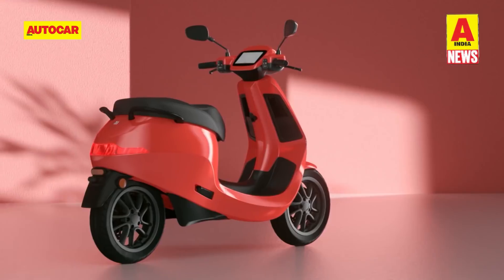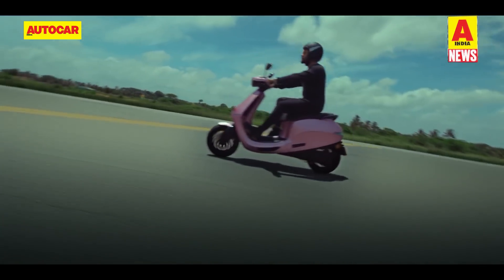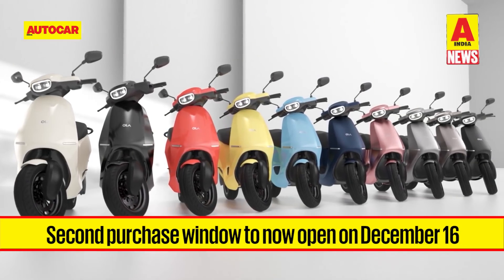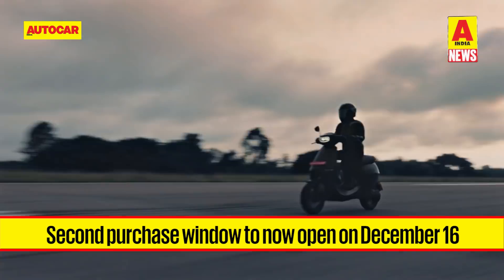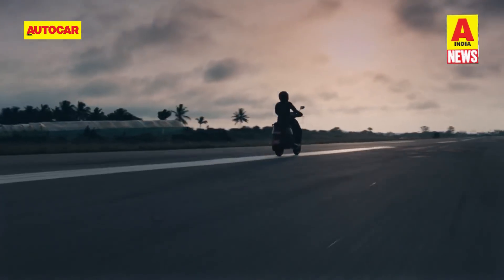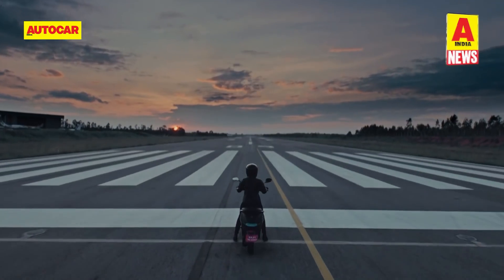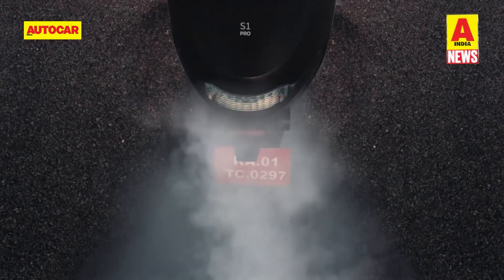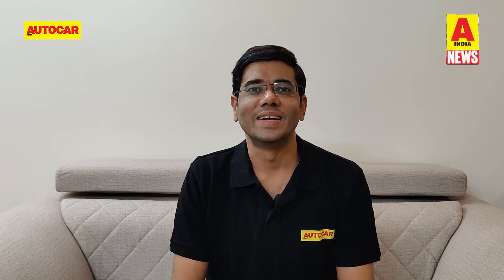If you're looking to buy an Ola scooter, you'll have to wait a little longer. Ola Electric has announced it will delay the second purchase window for the S1 and S1 Pro electric scooters from November 1st to December 16th. This comes after Ola Electric failed to meet its commitment to commence deliveries in October. The company says it aims to focus on fulfilling existing orders before accepting new ones. The scooters are priced at 1 lakh and 1.3 lakh rupees ex-showroom respectively.